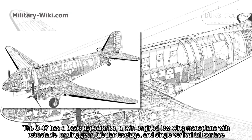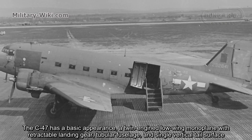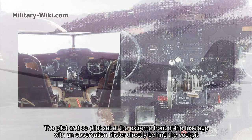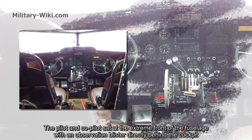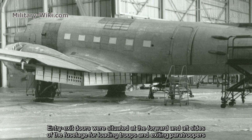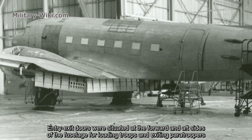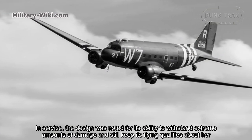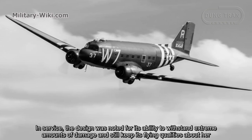The C-47 has a basic appearance: a twin-engine low-wing monoplane with retractable landing gear, tubular fuselage, and single vertical tail surface. The pilot and co-pilot sat at the extreme front of the fuselage with an observation blister directly behind the cockpit. Entry and exit doors were situated at the forward and aft sides of the fuselage for alerting troops and exiting paratroopers. In service, the design was noted for its ability to withstand extreme amounts of damage and still maintain its flying qualities.